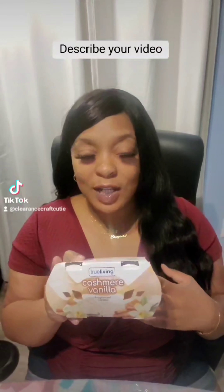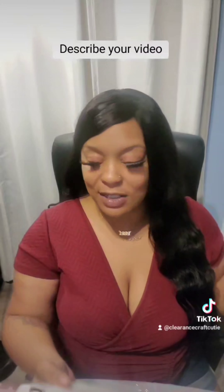Another item I picked up were these True Living Candles. I got True Living Candles in a previous video, but they were in a different scent — I think it was like Tropical Nectar or something. So I saw these ones; these were $1.77.